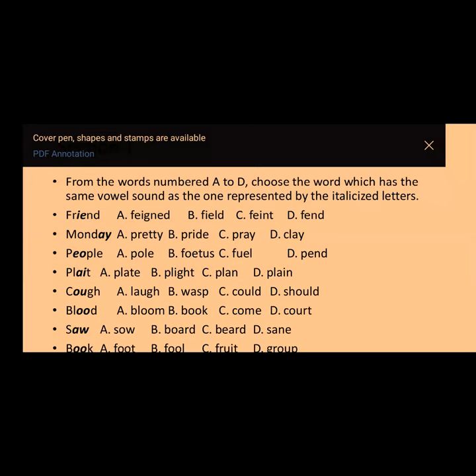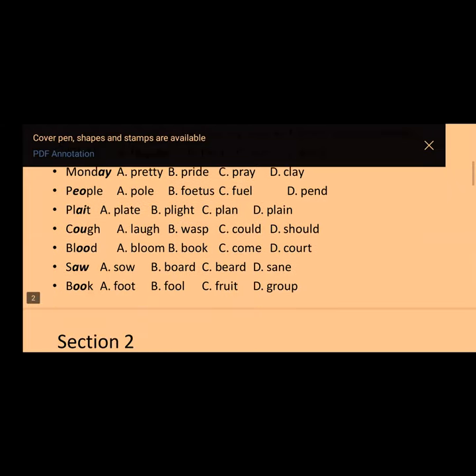Number three: 'people' — E-O is the vowel, and the sound is the long /iː/ sound. You have option A) pole, B) fetus, C) fuel, D) pen. The answer is option B — 'fetus.' The next word is 'plaits' — not 'plates.' Some people say 'I want to plate my hair,' which is wrong; it's 'plaits.' The answer to that question is option C — 'plan.'